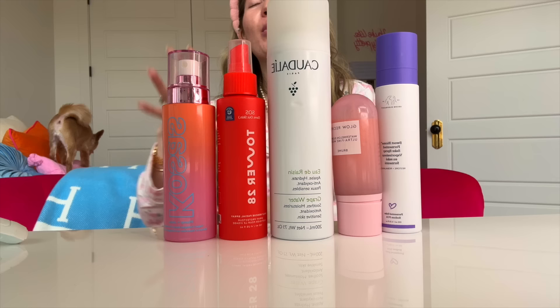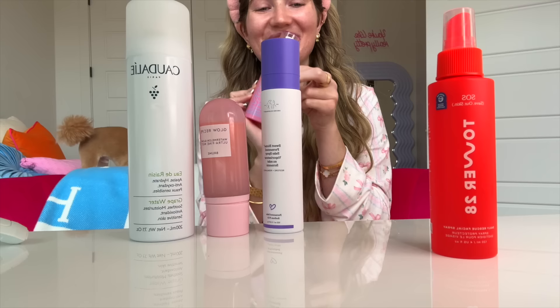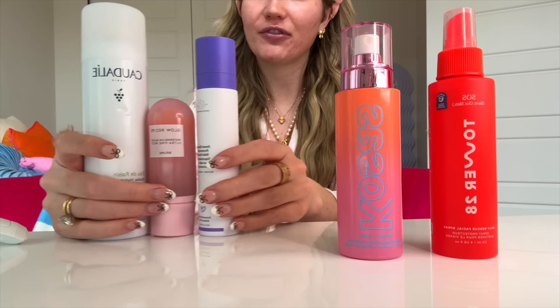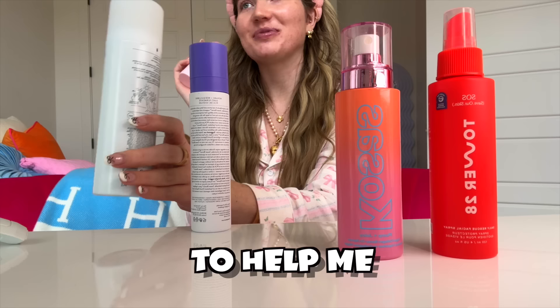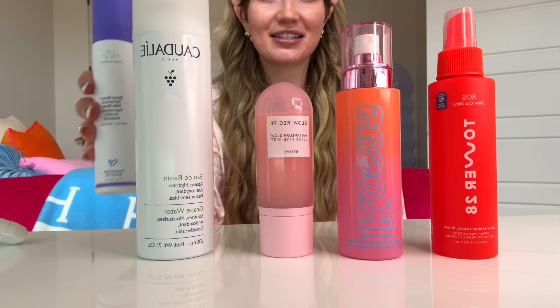I feel like I should be an expert by now — we've been through all the categories and we're on the last one. First I'm going to put Tower 28 at number one since the moisturizer ranked 100 out of 100. Next we are going to do Kosas at spot number two since it ranked really well last time. For third, it's between Caudalie or Glow Recipe — I'm going to put Glow Recipe at number three and Caudalie at number four. And then number five, the Drunk Elephant. That is my lineup — now let's do some research.